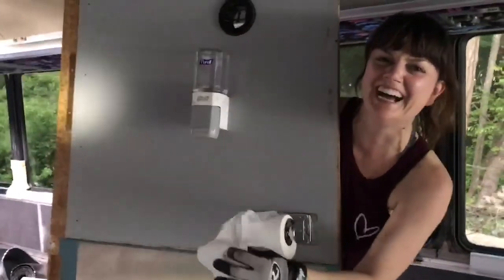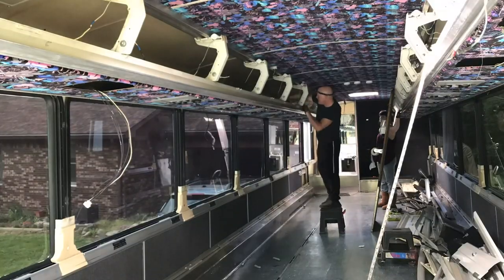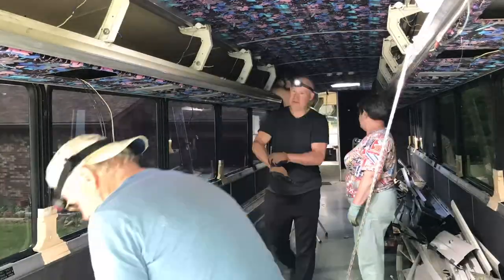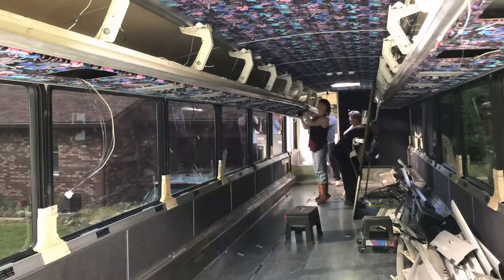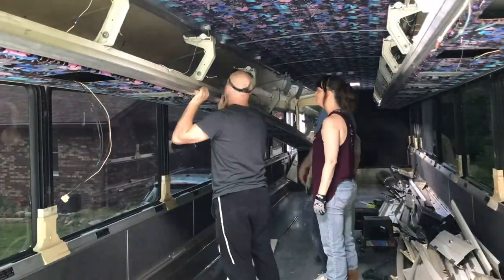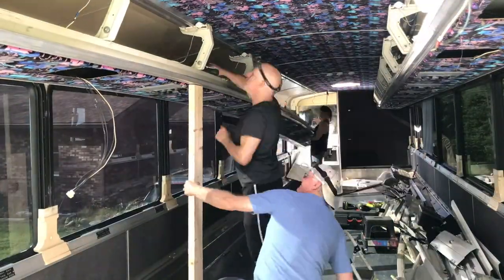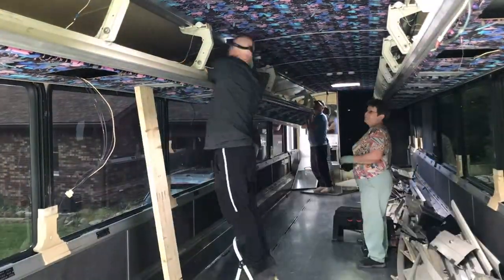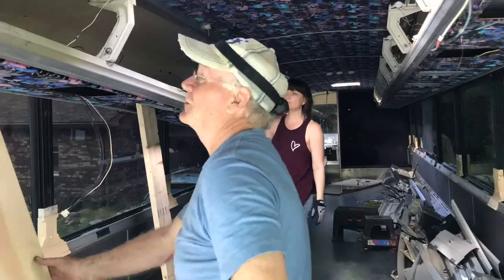It was kind of fun, except for the moments where it kind of almost came crashing down on us. We still got to figure out how to get those beams out of the bus because they're so long — get one of the windows open and take them out through the window. But we were already very nervous today that we might break a window when the whole thing came kind of falling down on us.